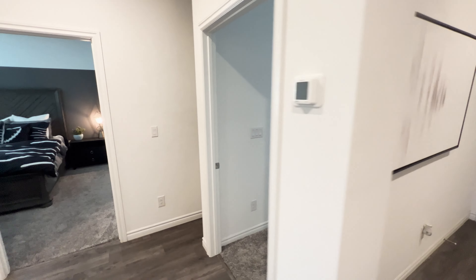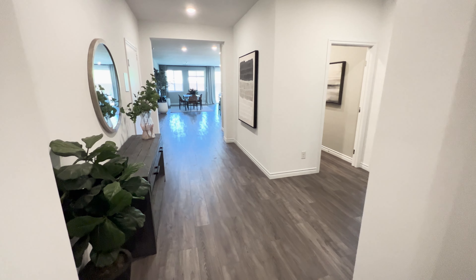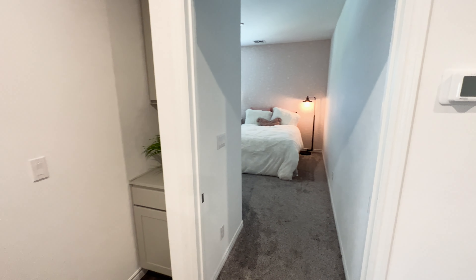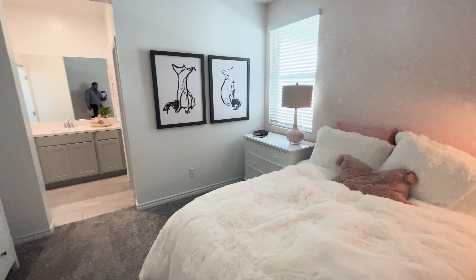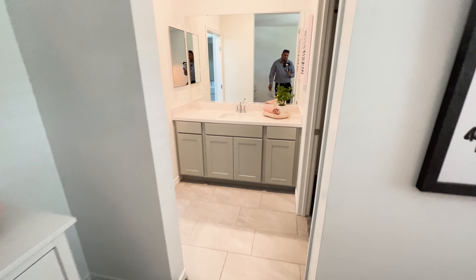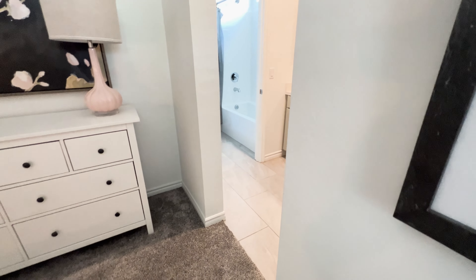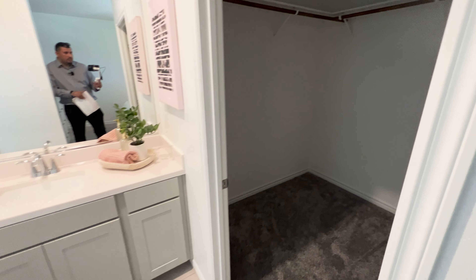On this side of the house, you come in through the front door and right away you have two bedrooms on the front end. Let's look at bedroom number one — good size. You've got your nine-foot ceilings. You will get carpet in the bedrooms and standard tile flooring in the wet areas. You do have a full bathroom with this one, and it's a Jack and Jill style. It has a single sink on one side and a walk-in closet on the other.